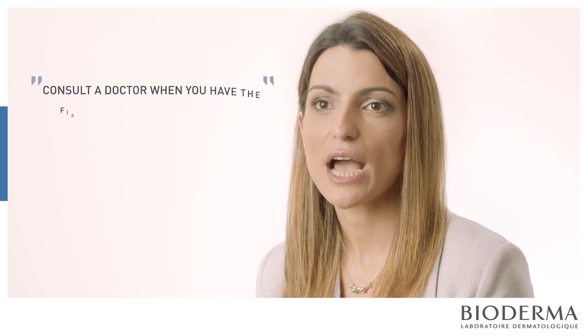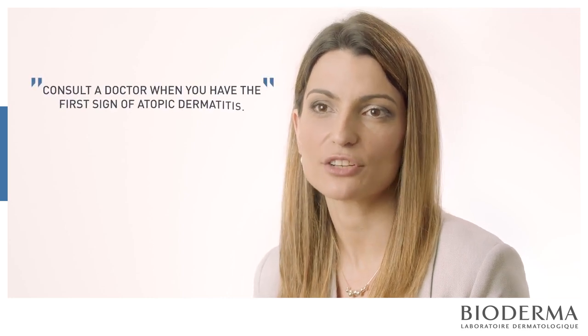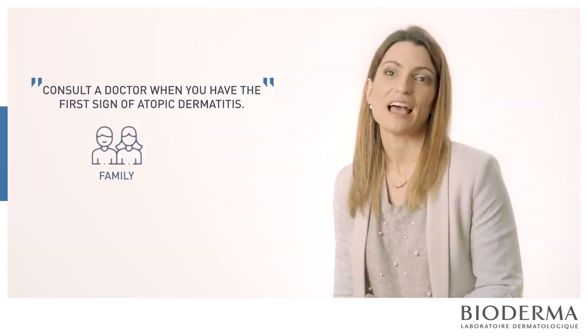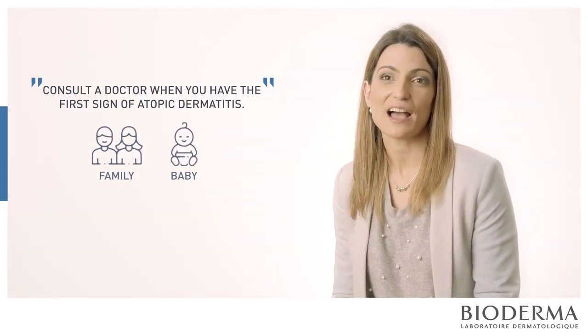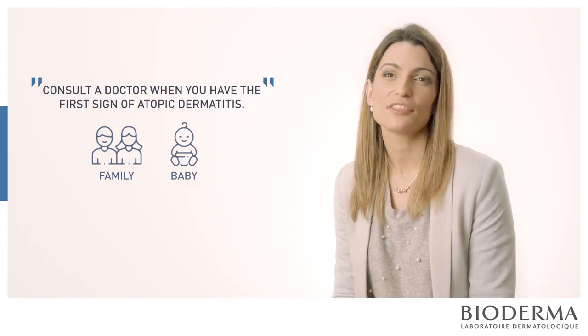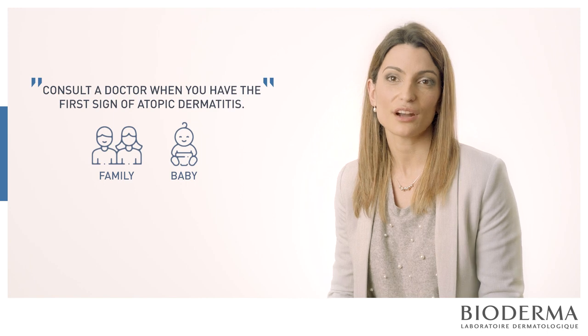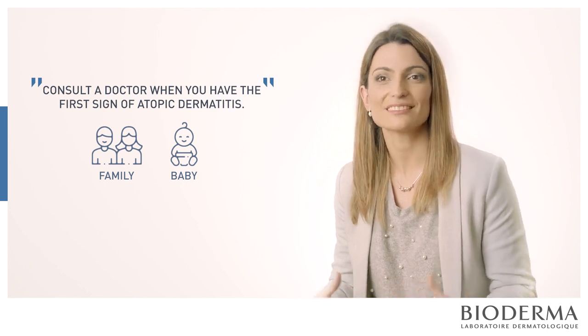The right time to consult a doctor is when you have the first sign of atopic dermatitis. If you have a family history of atopy and your baby has very dry skin, you can consult just to know how to care for and how to maintain that skin barrier.